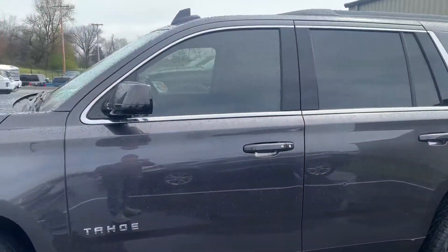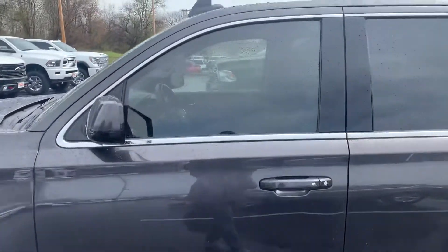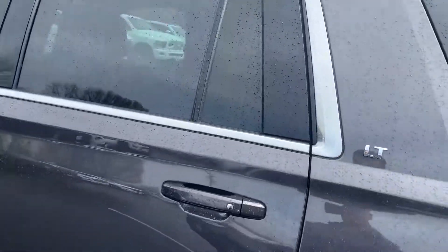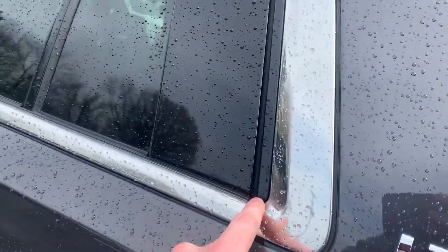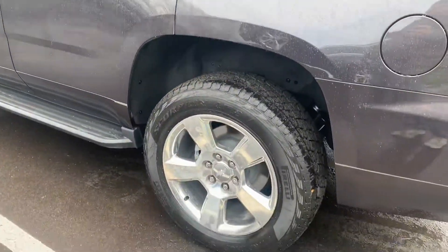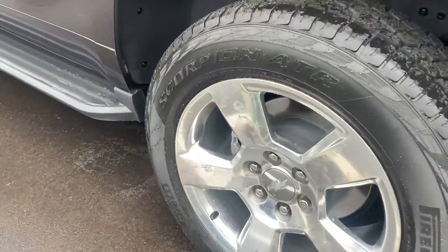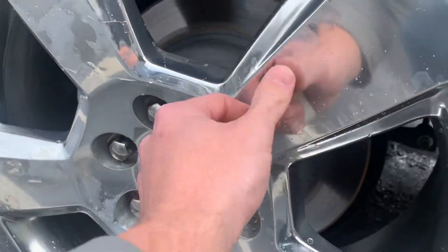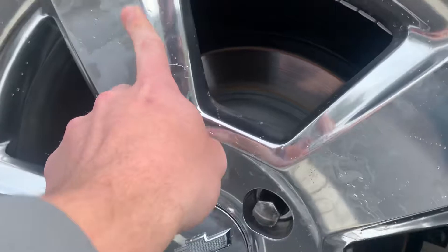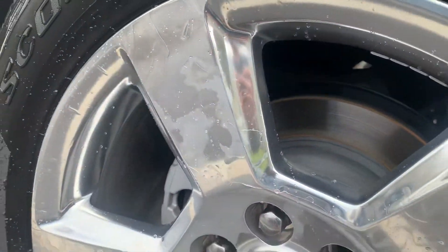No dents or signs of being curbed on those either. Love the chrome decals around the windows — I don't see any chips or cracking in that chrome. Looking at the back wheel here, I can see a little bit of flaking there on the back wheel.